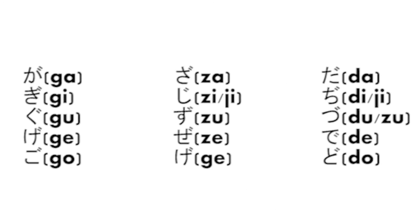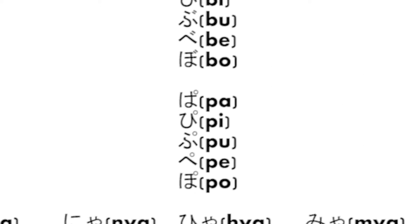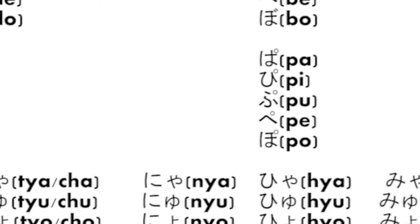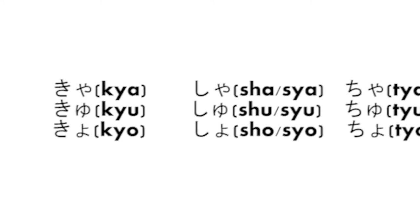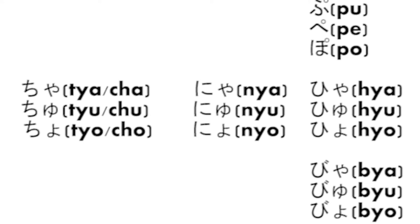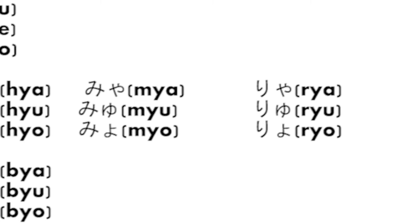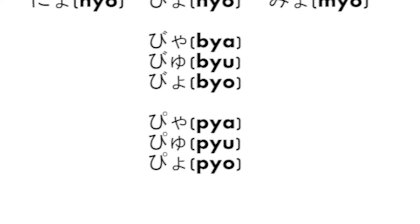There are also some hiragana variations: shu, sho, cha, chu, cho, nya, nyu, nyo, hya, hyu, hyo, mya, myu, myo, rya, ryu, ryo, bya, byu, byo, pya, pyu, pyo.